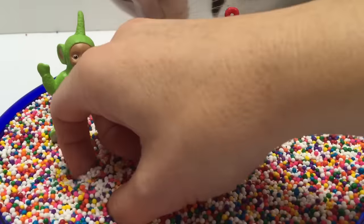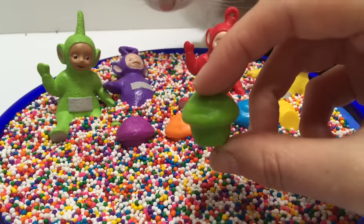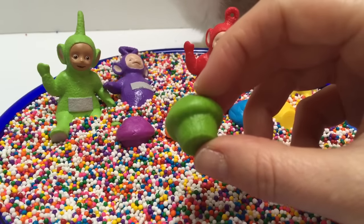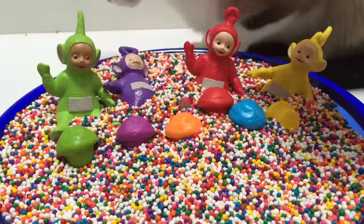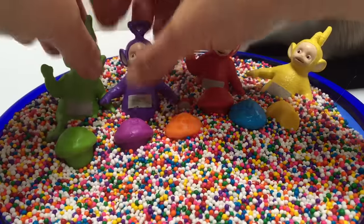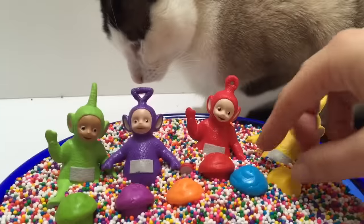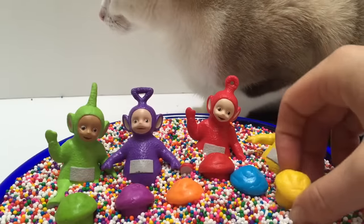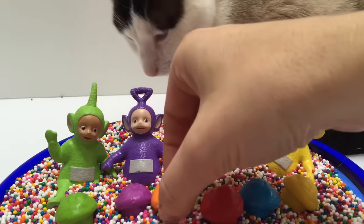One more muffin. What color is it? It's green, like Dipsy. Well, that was fun learning colors with the Teletubbies. Now let's have fun with Kitty and the sprinkles.